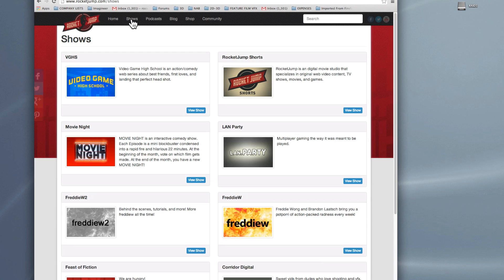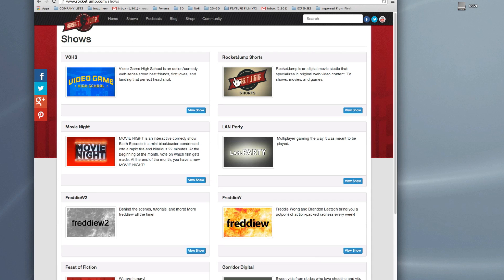If you're a fan of visual effects and action movies and just generally having a good time on the internet, check out our sites: rocketjump.com, and check out our YouTube channel, youtube.com/rocketjump.